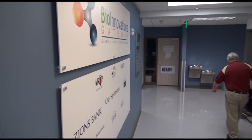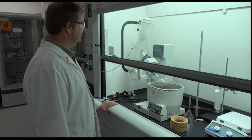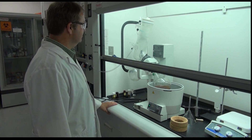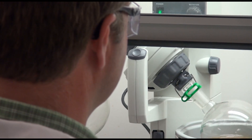Bioinnovations Gateway, known as BIG, is co-located in the Granite Technical Institute. It attracts a consortium of industries which operate their businesses here, while training paid student interns at the same time.